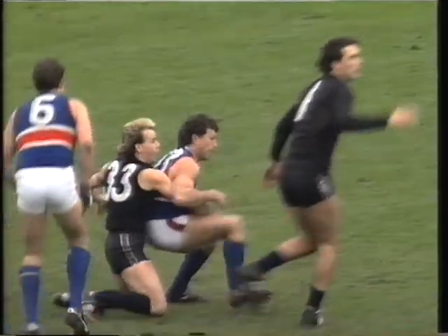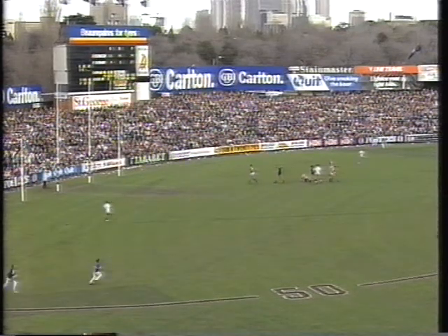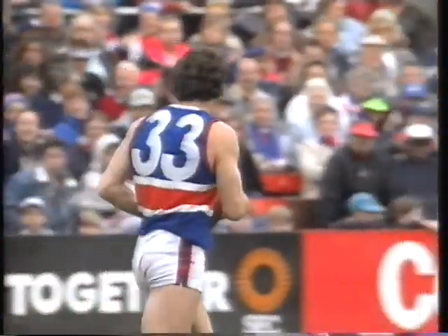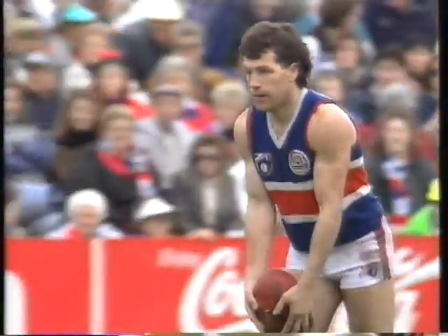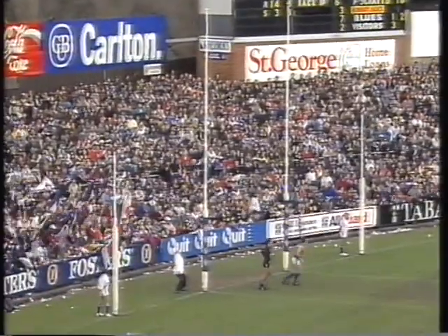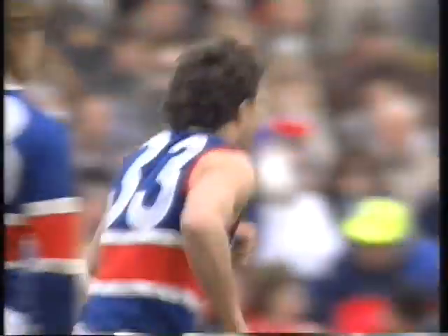Coleman has it for Footscray, kicking towards full-forward Royal. If it's not a mark, it's a free kick. Well done, Brian Royal. He copped a whack right in the snout in the second quarter. Well, he's quite a pugnacious-looking person, Brian Royal. And he kicks for goal and puts it through. So Royal kicks his first goal and Footscray bite back.